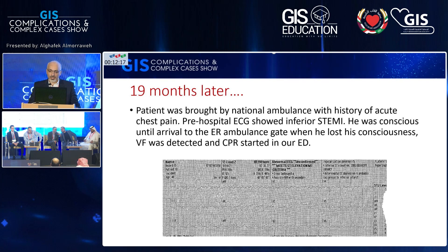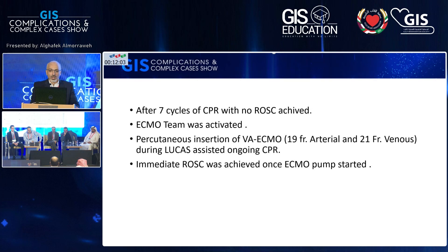19 months later, the same patient presented to our hospital by national ambulance with chest pain. ECG by the ambulance showed ST elevation in the inferior leads. The patient arrested at the gate of the hospital and CPR was started. After seven cycles of CPR, we could not achieve ROSC. It was daytime, so we activated the ECMO team and inserted ECMO bedside during ongoing CPR. After the ECMO pump started, the patient achieved immediate ROSC.